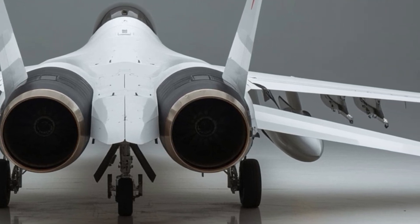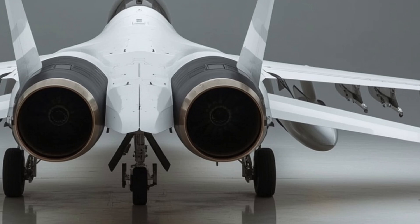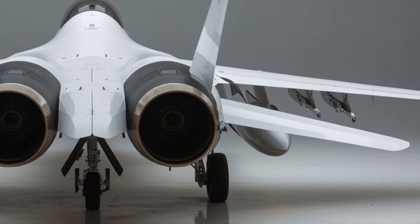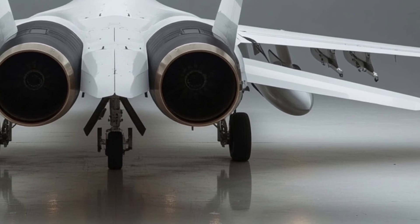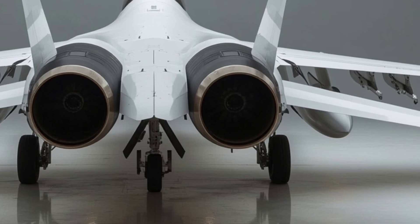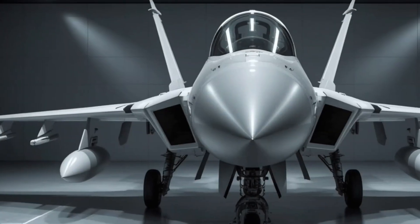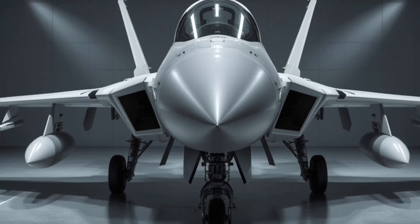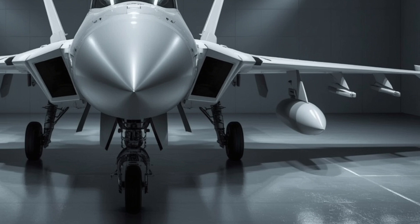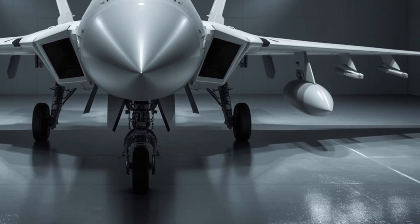Now let's move on to performance — this is where the 2026 JF-17 makes its biggest leap forward. The aircraft is now powered by a next-generation turbofan engine offering an improved thrust-to-weight ratio and better fuel efficiency. The maximum speed crosses Mach 1.8, while the service ceiling exceeds 55,000 feet. One of the most important upgrades in this variant is its fly-by-wire flight control system, making the jet more responsive and stable at all altitudes. Pilots report better handling, especially during tight maneuvers and low-speed engagements.